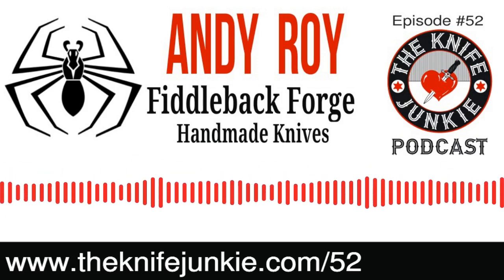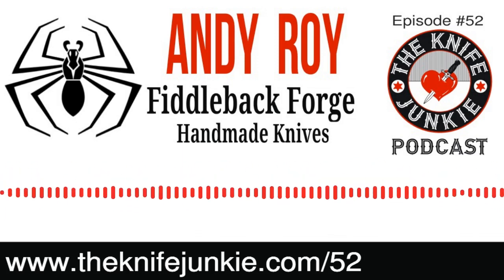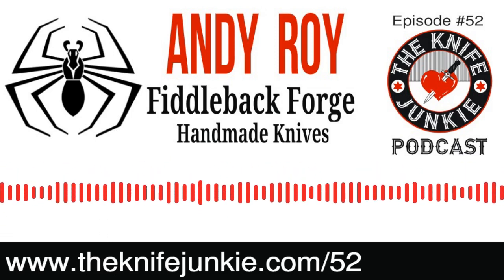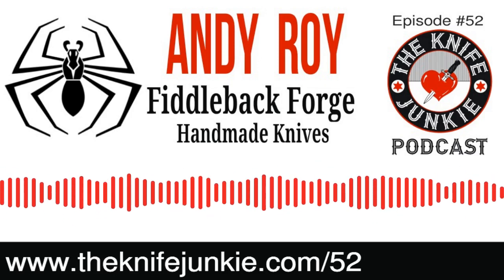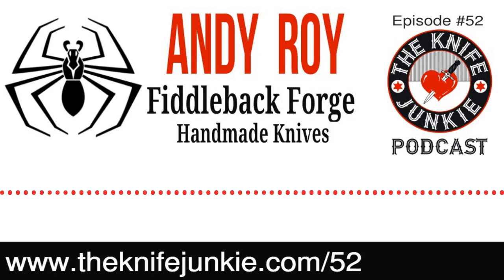Knives have a sort of intangible appeal that goes beyond a tool and beyond weapon. By the way, I like that you dabble in weaponry because I love weaponry. I like the stupidest weapon — I like cavalry sabers.